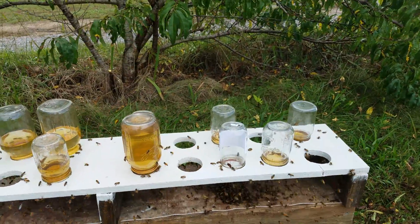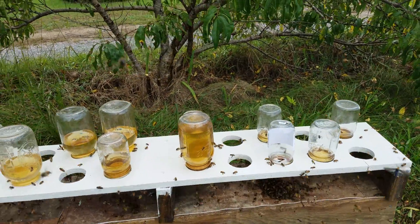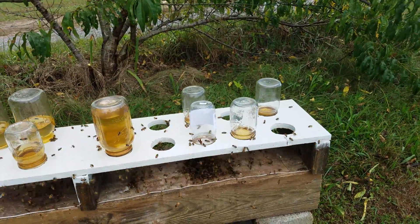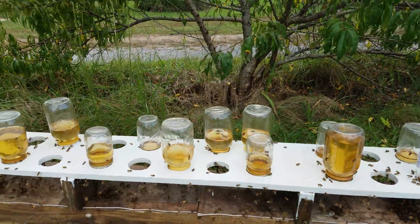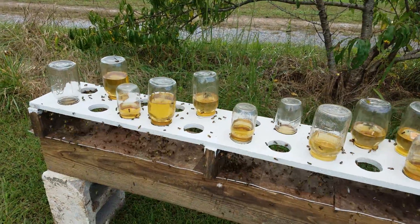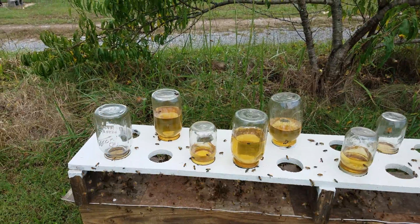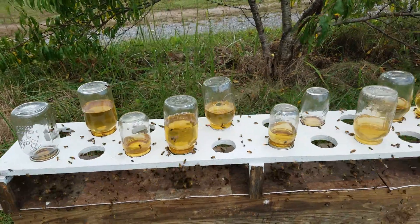If you get them just off center, all your feed runs out one side and down on the ground — did not like it. I tried a swimming pool — you'll see a previous video on that — but too many bees drowned. At least this way, the only bees that die do so of natural causes or the few that fight and kill each other.